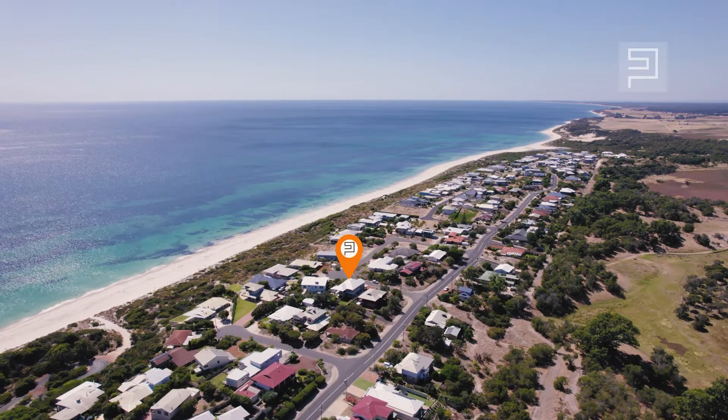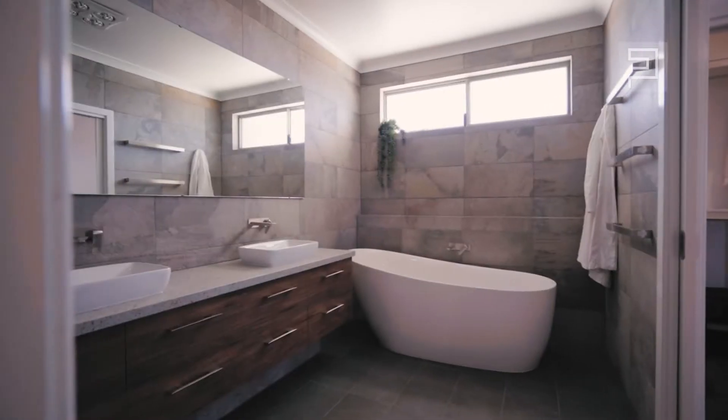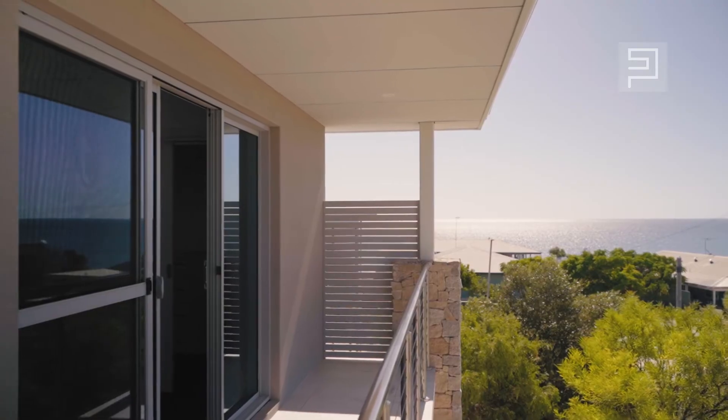Located in the sought-after northerly enclave of Peppermint Grove Beach, this residence offers an ultra-elevated position, capturing suburbs, sea and farmland vistas, along with a desirable northerly aspect.